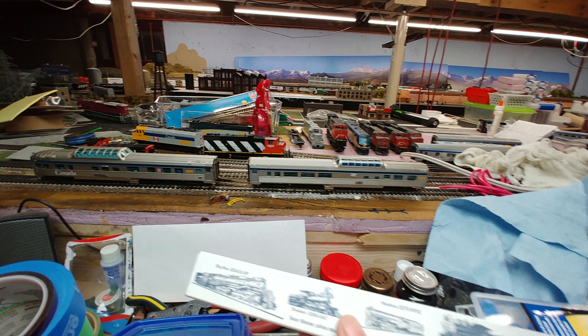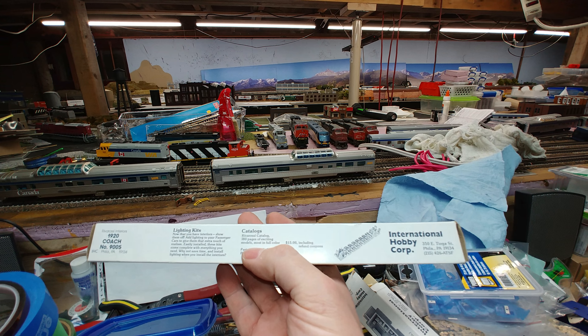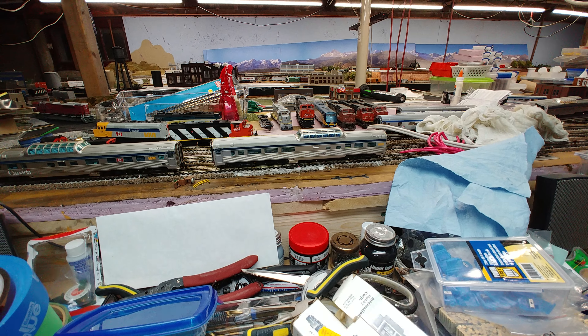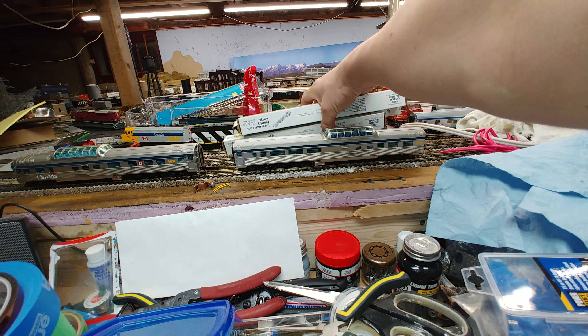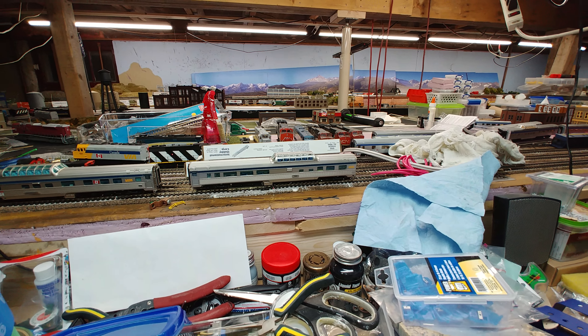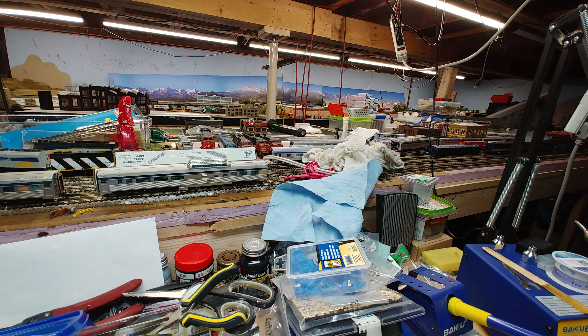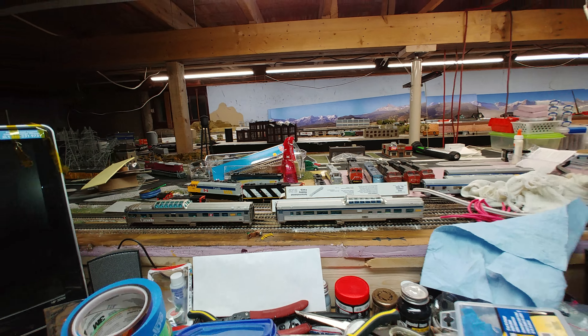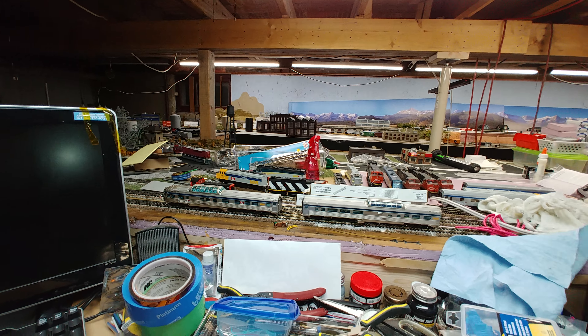I went to the hobby shop and picked up some of these IHC interiors for the blue passenger cars. Of course the ones I picked up, I don't have any of those cars. I've got everything except the ones that match what I bought. Just my luck.